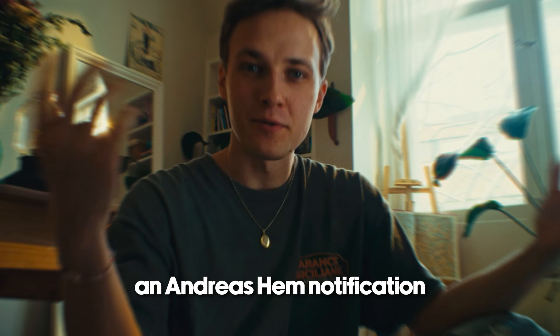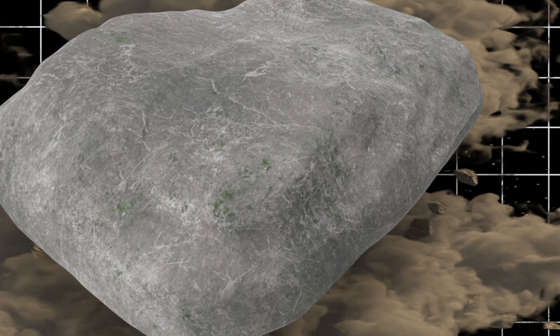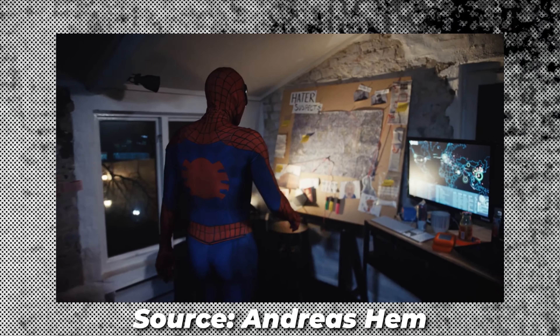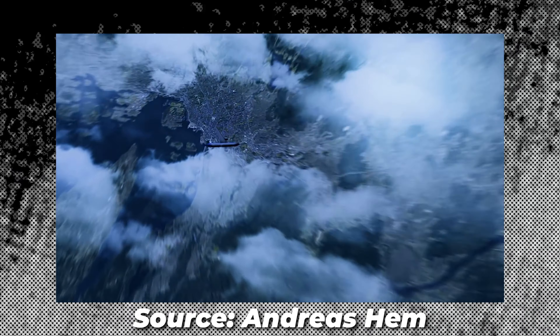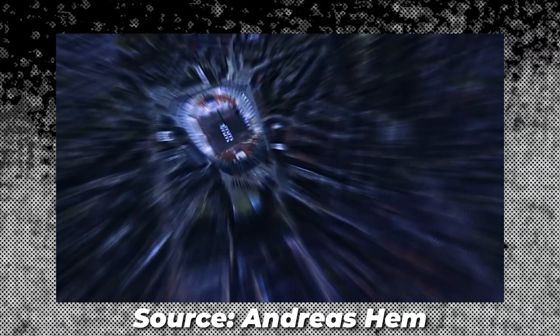Any day that I get an Andreas Hem notification is a good day, and today was one of those days. If for some reason you've been living under an absolute boulder and you don't know who Andreas Hem is, he is a fantastic editor and YouTube creator. For many people, he is widely considered to be one of the most talented and highly regarded editors and videographers on the platform.